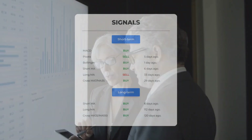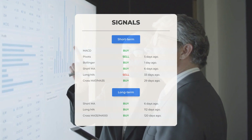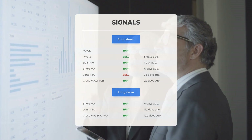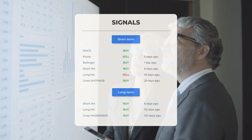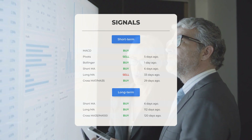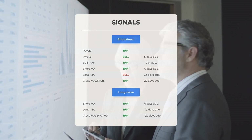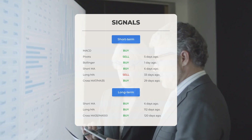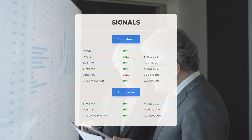Here are some additional signals: a Moving Average Convergence Divergence (MACD) buy signal; a pivots sell signal observed five days ago; a Bollinger buy signal noted one day ago; a short-term moving average buy signal registered six days ago; a long-term moving average sell signal detected 33 days ago; and the relationship between the short and long moving averages indicated a buy signal 29 days ago.